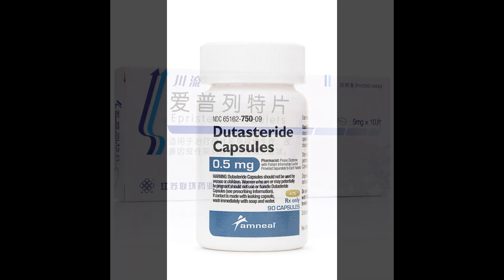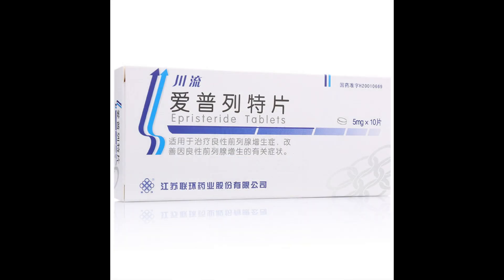However, there is another 5-alpha reductase inhibitor that is less frequently discussed, and that is episteride. In this video, we're going to be talking about episteride and treating androgenetic alopecia.